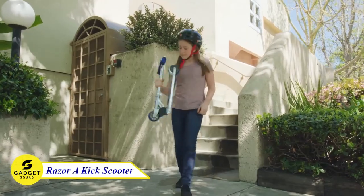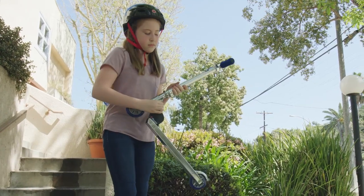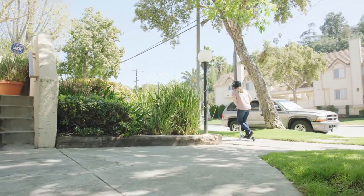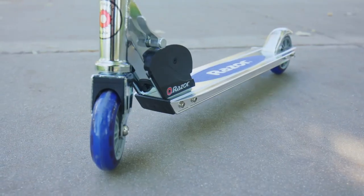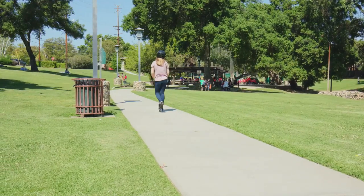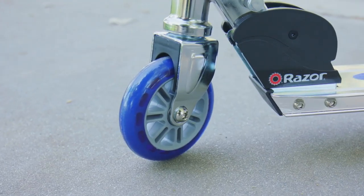The Razor 8 Kid Scooter — the ultimate ride for kids and adults alike. Zip through the streets with speed and style on this classic, sleek scooter. Its lightweight and foldable design makes it perfect for easy transport and storage. With smooth ride and responsive brakes, you'll experience a thrilling adventure every time you hop on. The adjustable handlebars ensure a comfortable fit for riders of all heights. Whether you're cruising to school, hanging out with friends, or exploring the neighborhood, the Razor 8 Kid Scooter is your ticket to endless excitement.